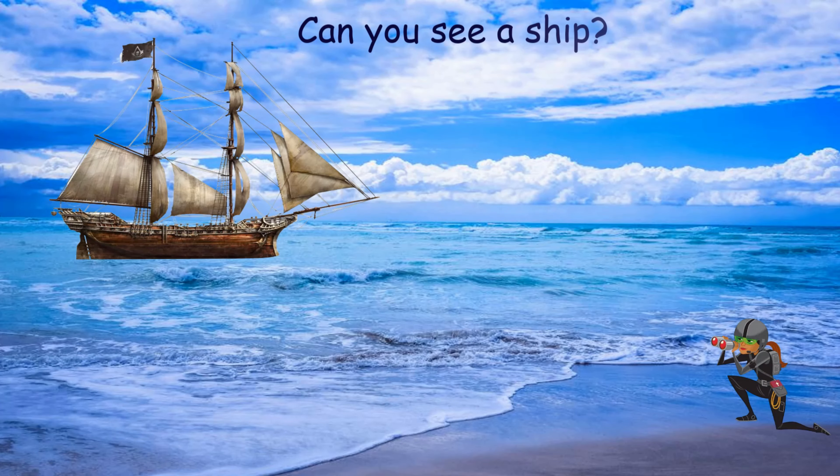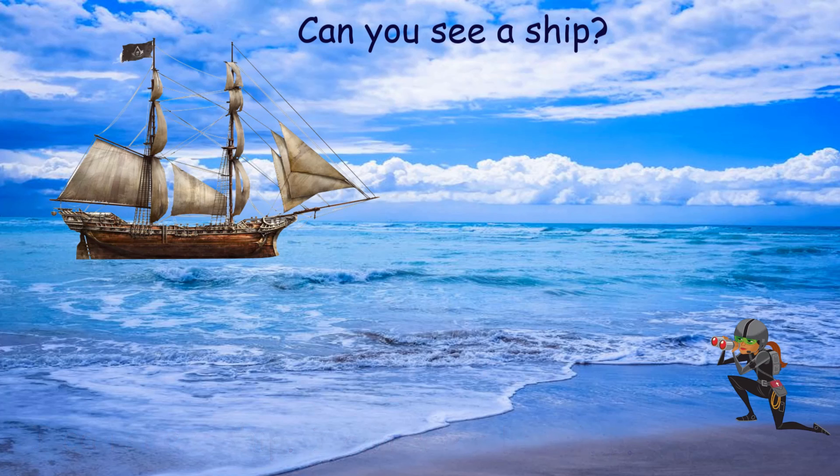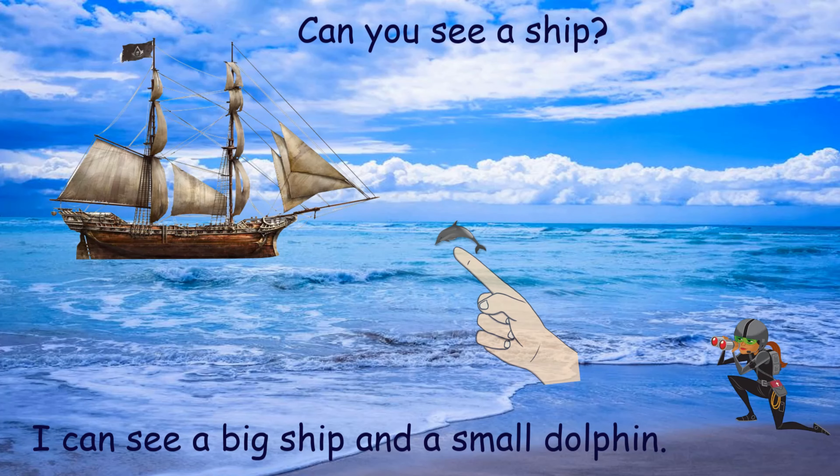Can you see a ship? Yes, I can. I can see a ship. I can see a big ship. And a small dolphin.